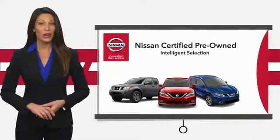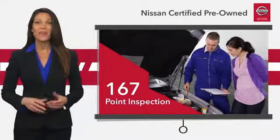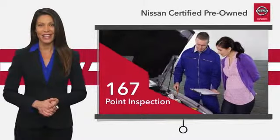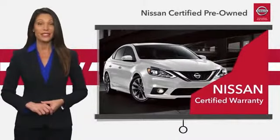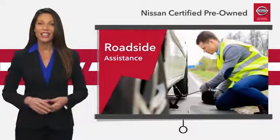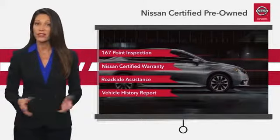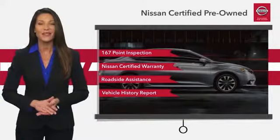Every certified pre-owned Nissan meets or exceeds comprehensive criteria and passes a rigorous inspection. We look at everything with meticulous detail before admitting any vehicle into the Nissan certified program. Visit the Nissan dealer to find the certified pre-owned vehicle that's right for you.